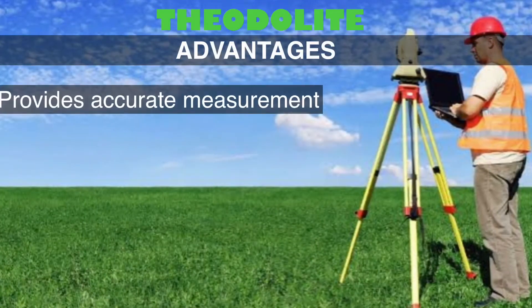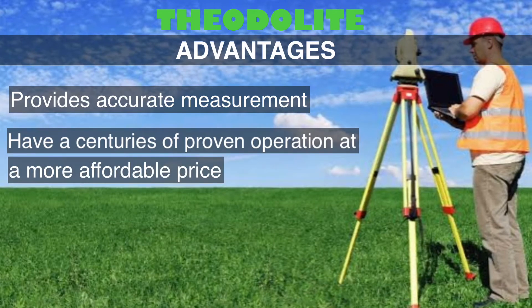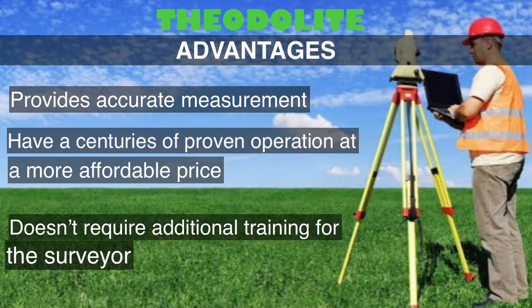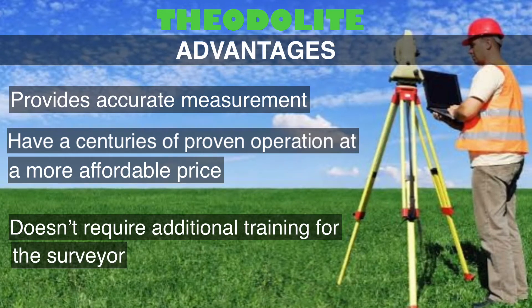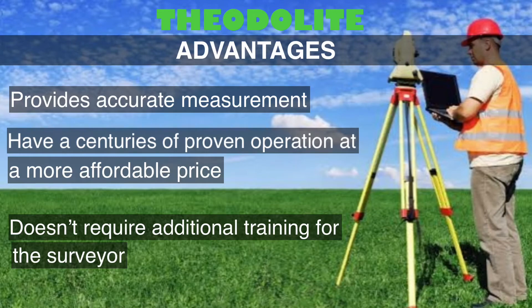These are the Teodolite advantages. It provides accurate measurement, has centuries of proven operation at a more affordable price, and doesn't require additional training for the surveyor.